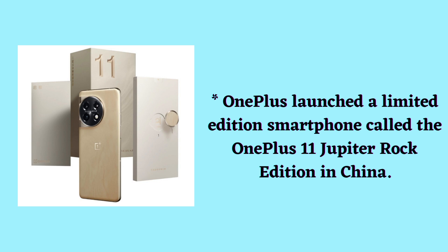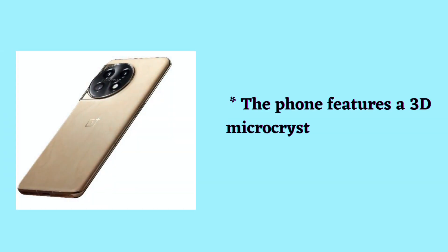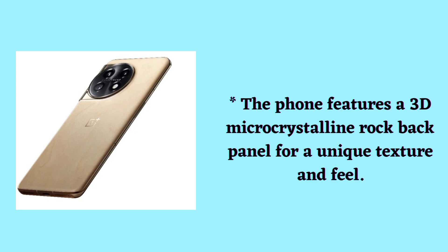OnePlus launched a limited edition smartphone called the OnePlus 11 Jupiter Rock Edition in China. The phone features a 3D MicroCrystalline Rock back panel for a unique texture and feel.